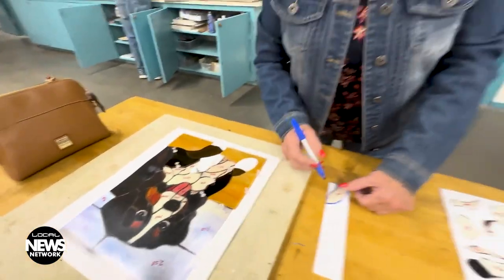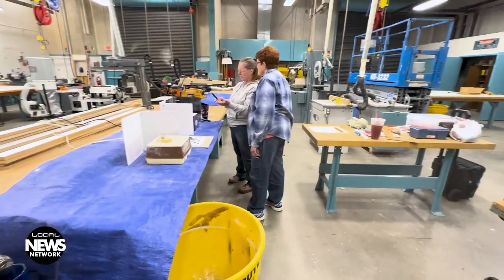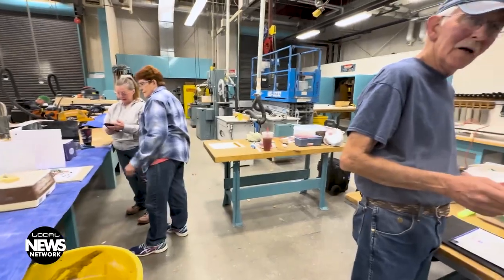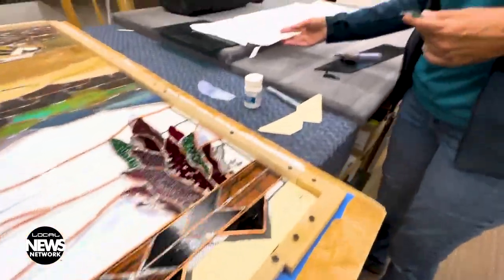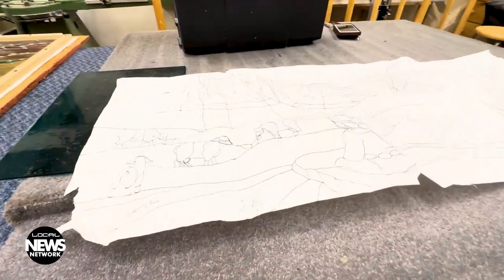Encore classes at San Juan College are designed for students 50 years and older. The glass art classes are taught in the trades and technology building on the north end of campus, where glass artist Doug Halleck demonstrated the process of creating a small stained glass object.